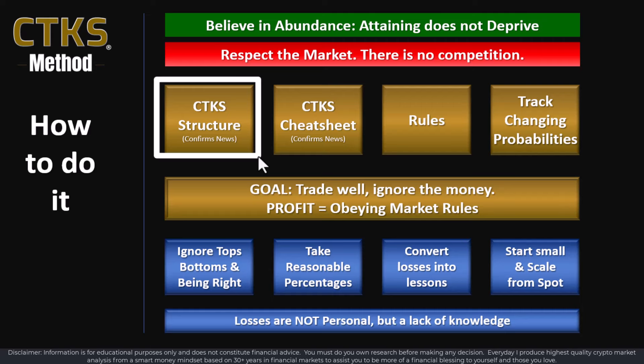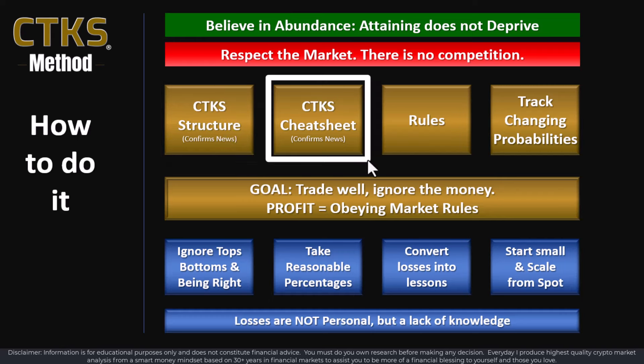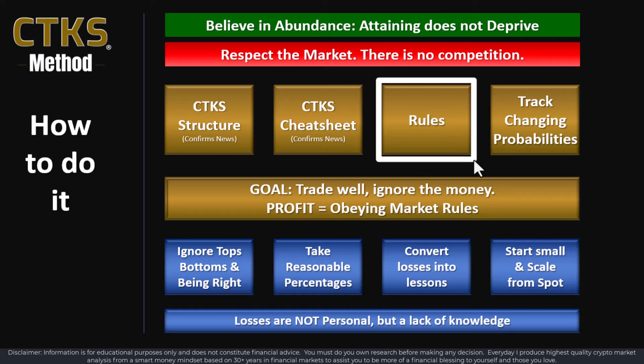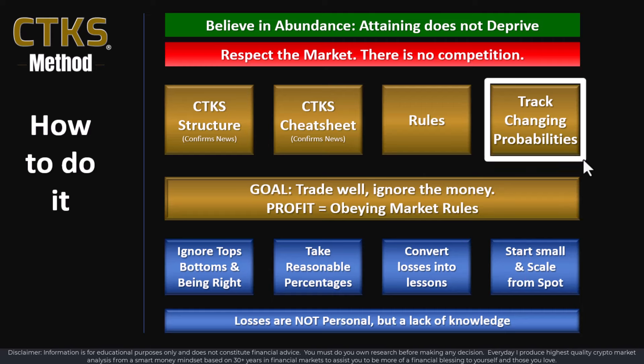You absolutely must understand CTKS structure. Without an understanding of CTKS structure, there is no way on earth I could have made that money. Then you need to do your cheat sheet, which allows you to look at the intercorrelations and interconnections between the Tier 1, Tier 2, and Tier 3 charts. You must also understand the market's rules and your own personal rules. Then you use this confluence to track changing probabilities.